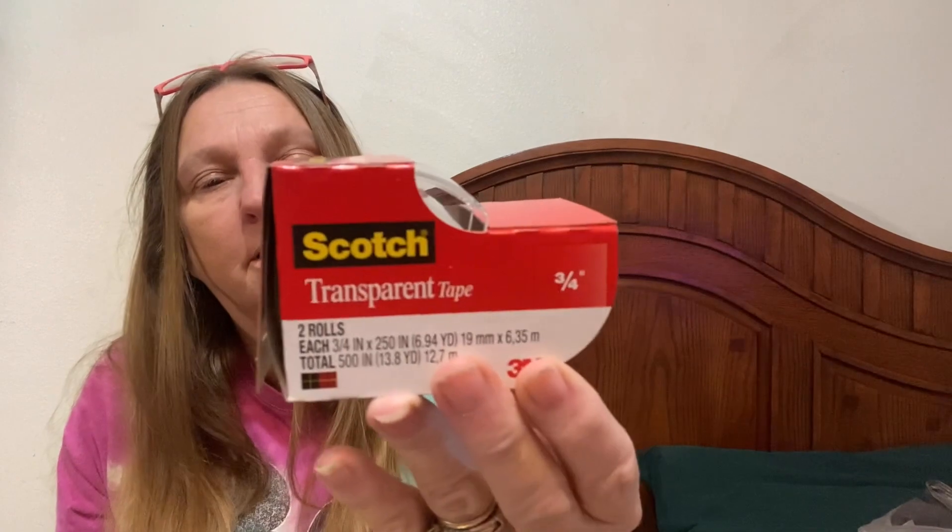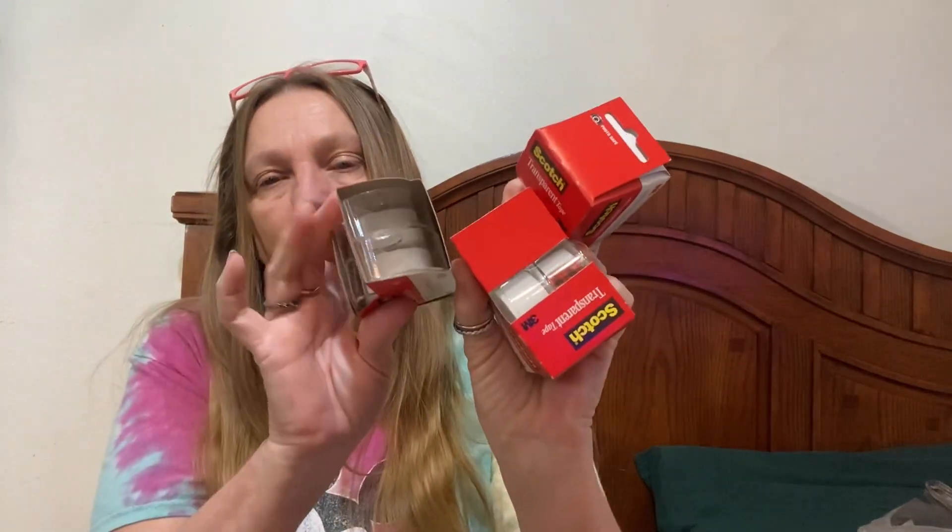I also got a bunch of tape — I know I'm going to have to go get more because I go through more than this. It's just Scotch tape and I got three of them, with two rolls in each.